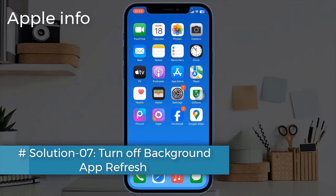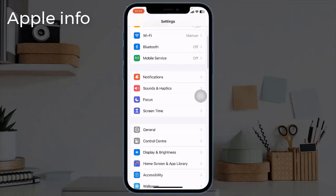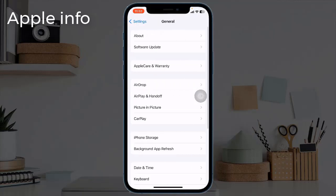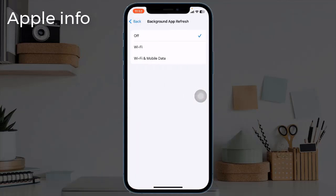Solution 7: Turn off Background App Refresh. Open the Settings app, tap on General, then tap on Background App Refresh. Select Background App Refresh again and choose Off to disable it.